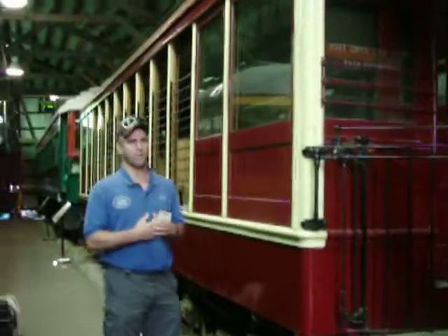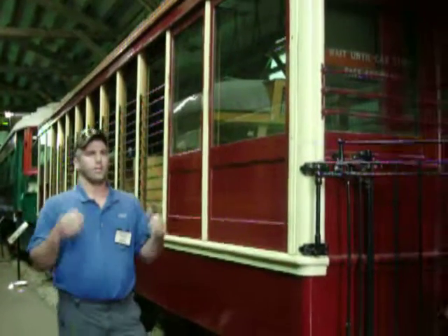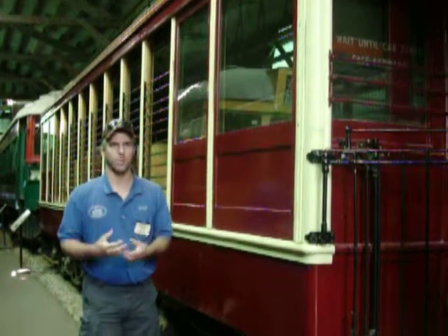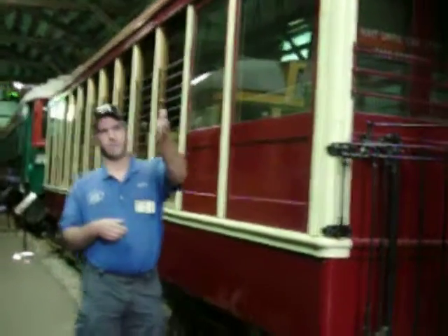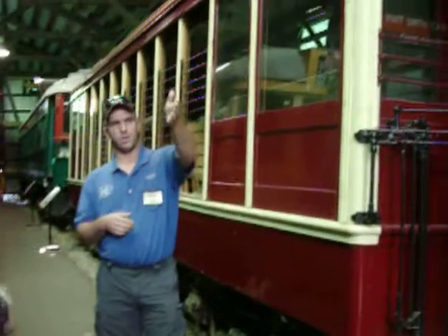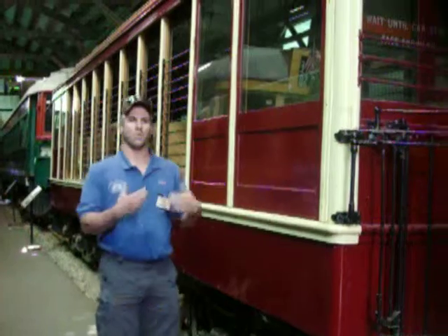Brooklyn decided to go with a whole new fleet of cars. As automobiles became more popular in America, these street railway companies could no longer afford two fleets of cars — wintertime cars, similar to 1160 that's running out there today, and this open car, a Sydney Australian car, which would have been your summertime car.